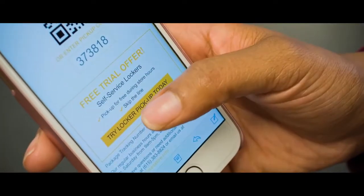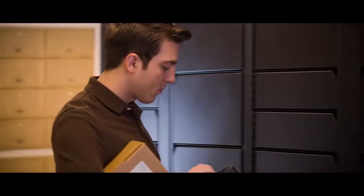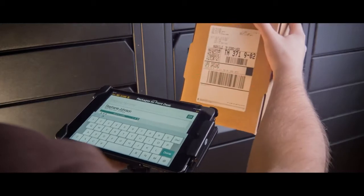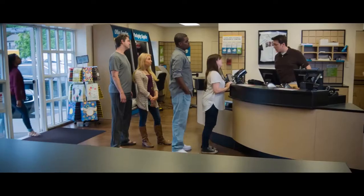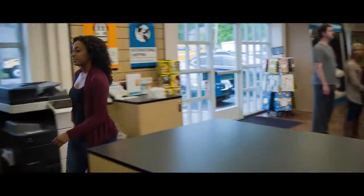Or, your package recipient can choose to move their package to your Luxor One package lockers. You'll get an instant notification to move the package to a locker. Then, your customer can come to the store anytime to pick up their package from the self-service lockers.